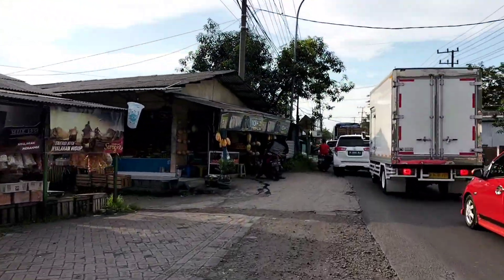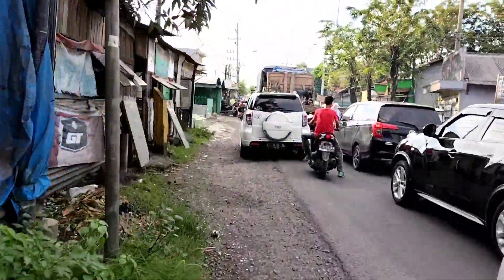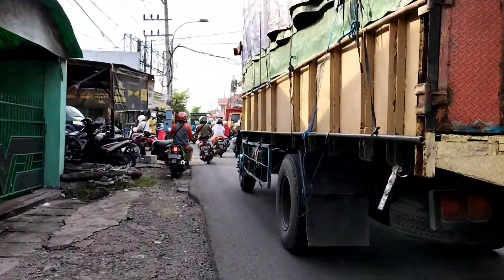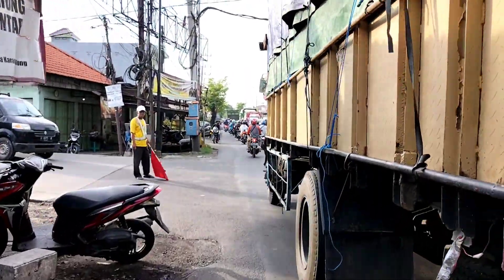Di sebelah kiri ini adalah area pasar Karangandong, dan setelahnya ada perempatan. Jadi di perempatan depan, kita lanjut belok ke kiri untuk menuju Cafe 1001 Bunga, Gresik, Jawa Timur. Nah ini dia perempatannya, kita lanjut belok ke kiri.